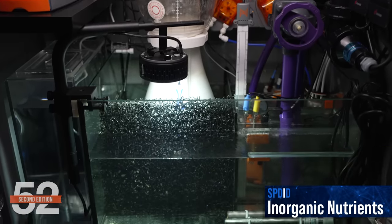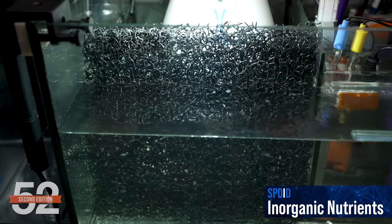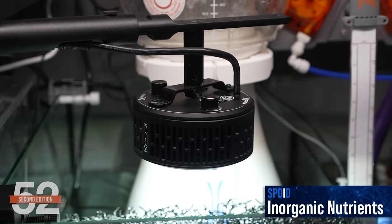Inorganic nutrients — nitrate and phosphate — are handled with the refugium. The Nyos sump is mostly just a clean glass box, which doesn't pigeonhole me into the manufacturer's way of thinking. To create an in-fuge, we use some black aqua mesh and a Kessel Tuna Sunlight to grow Chaetomorpha from Algae Barn. Dilution is performed daily with a dose-based AWC auto water change of 1.25% a day. Very few contaminants of any kind will become a problem when water changes are done regularly.